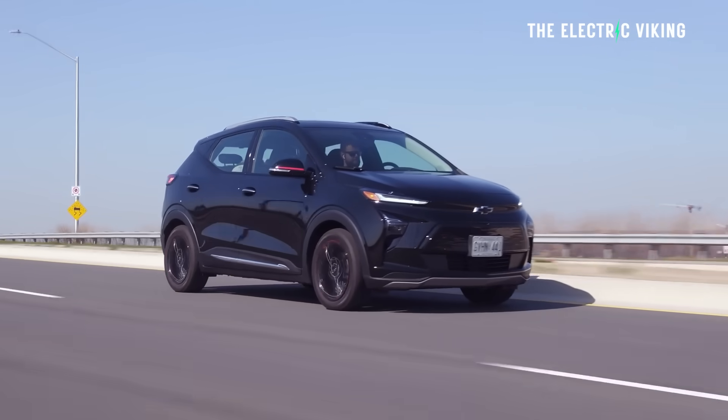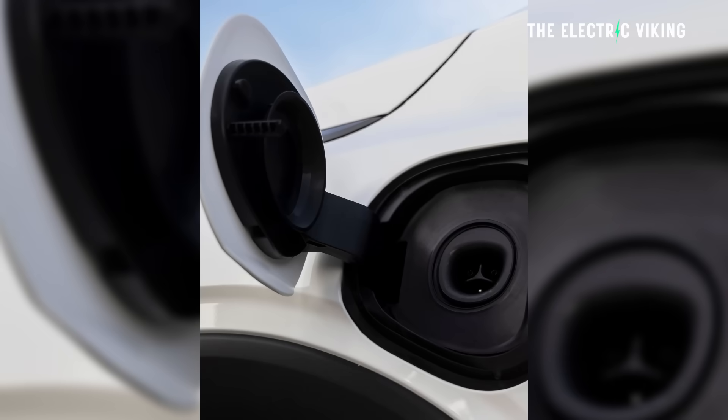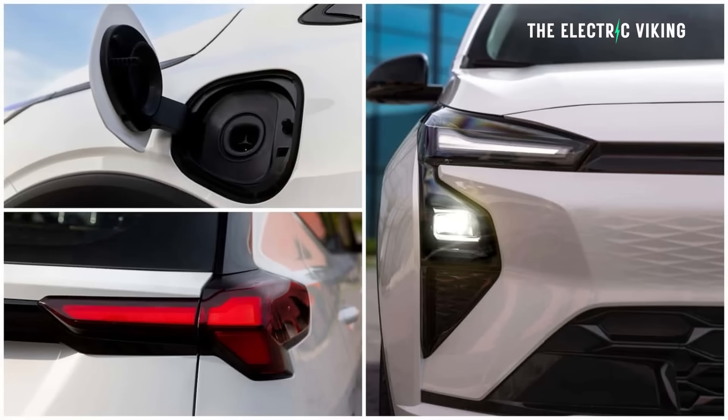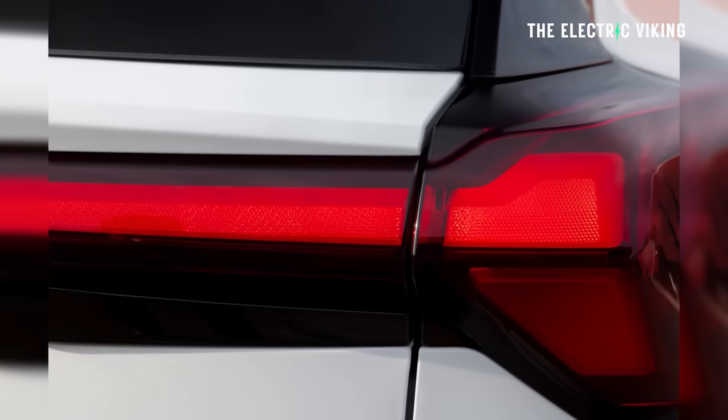If GM can make a profit selling this for around $30,000 for what looks like a really good vehicle, this will be a massive sales winner — it'll easily outsell the previous Chevy Bolt. And having access to Tesla Superchargers is a big benefit. I know a lot of people don't like Tesla, but when you're on a road trip, that's the best supercharging network to use — it's just the easiest. So what do you think about the new Chevy Bolt? Let me know in the comments.